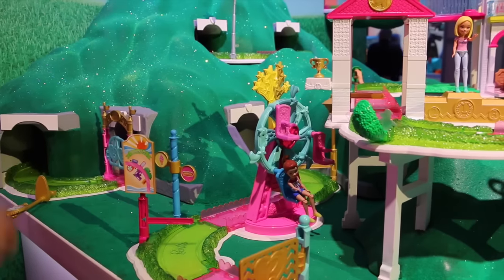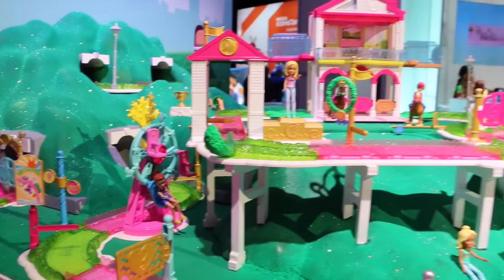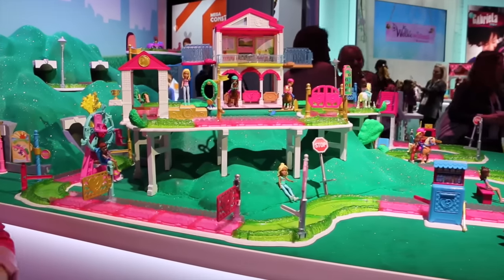The tracks are also adjustable so they can snap and unsnap and you can completely customize your own track system. You can also buy the Barbie and pony or Barbie and vehicles separately, or you can even buy the Barbie by itself too.